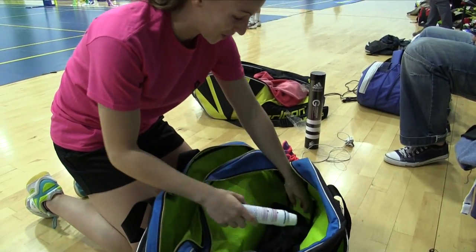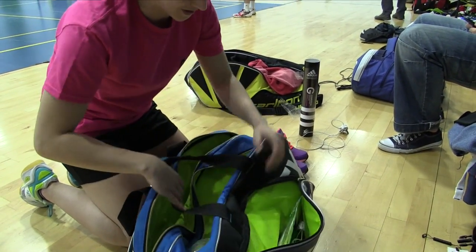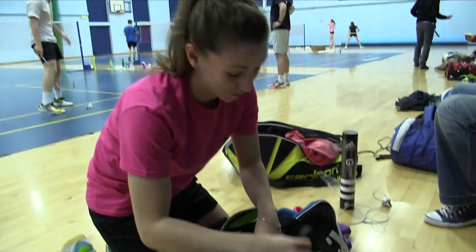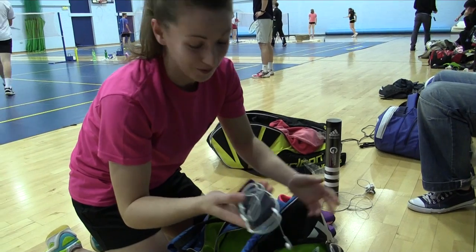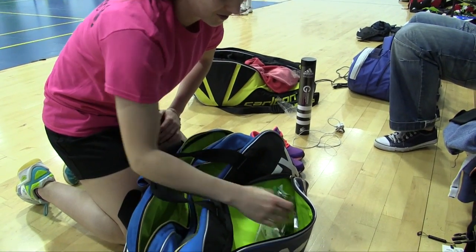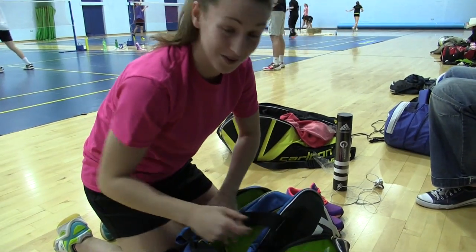Spare t-shirt, some power sprints. On this side, spare grips, and a heart rate monitor for the mornings that we're running. An iPod — always important to get warmed up, get me motivated, get me ready to go. And then obviously bars, just in case I get hungry.